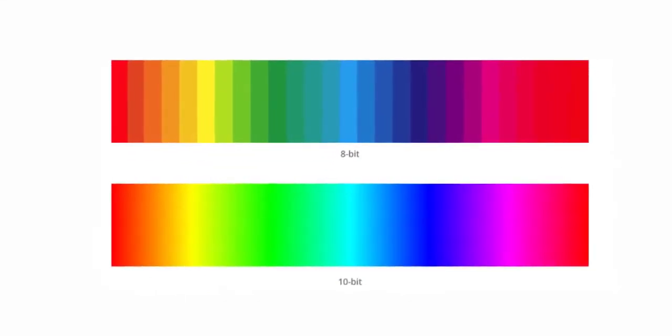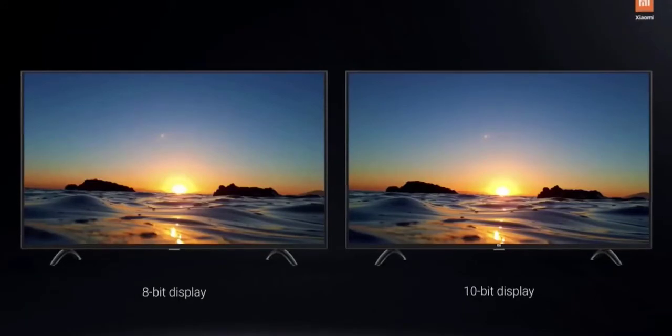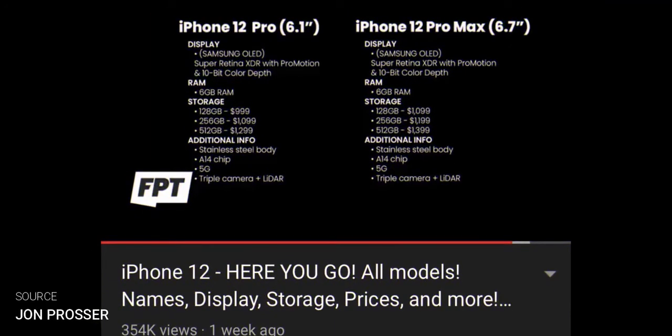10-bit color looks just better because the human eye cannot distinguish the individual shades, so it does not have any drastic effect on the experience — it does just slightly improve it. Apple is going with this display, and since Samsung is the one making this display for Apple, it remains to be seen whether or not Samsung will also have it on the Galaxy Note 20 Plus or on the Galaxy Note 21.